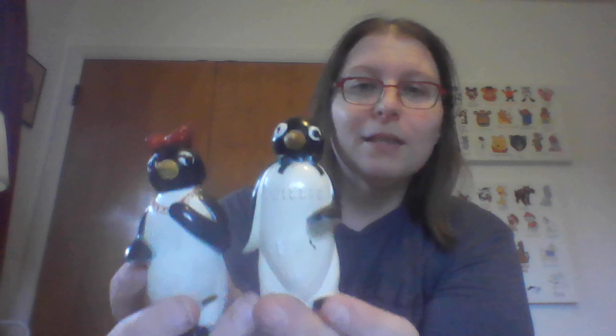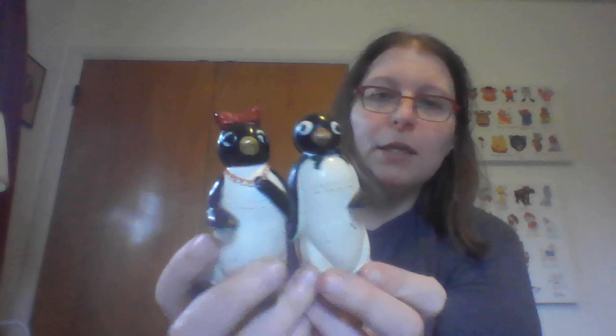These are the ones I'm definitely keeping because this is Kool — as in K-O-O-L — the cigarette penguin. Him and his girlfriend are going into my advertising collection. They are made of plastic so they're a little cheaper anyway.